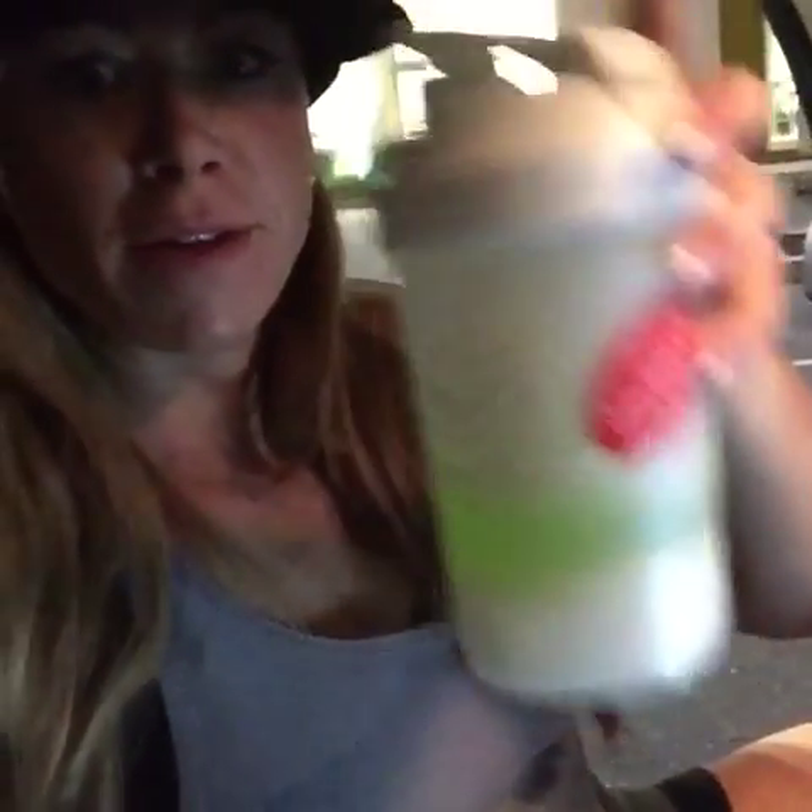I am just leaving the gym. It's pretty late — started this morning when it was dark, ending when it is dark. Finishing up my gym cocktail: a little branched chain amino acids, some creatine and glutamine.